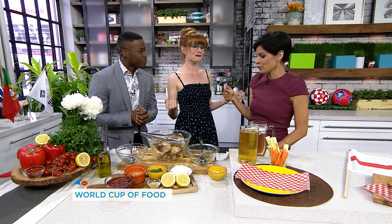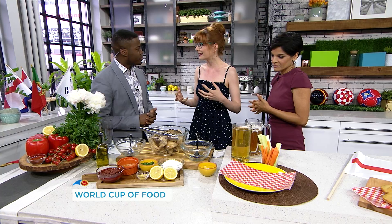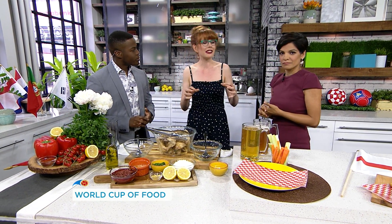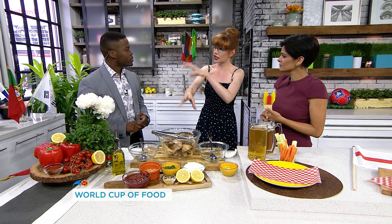We'll bring you on for Icelandic dishes if they do okay, but right now let's talk about wings, which are a good food any time you watch the game. When I was thinking of these recipes, I wanted to do something that's kind of like Canadian pub food, but with a spin. So these are Tunisian-spin chicken wings.